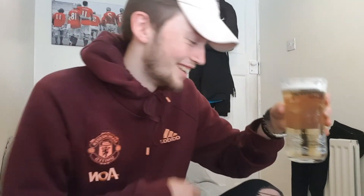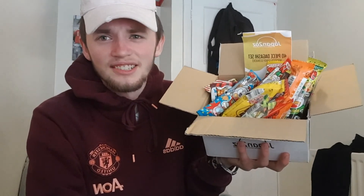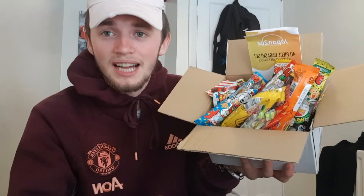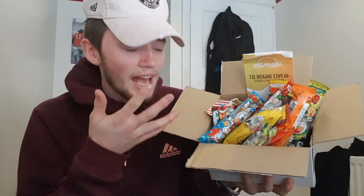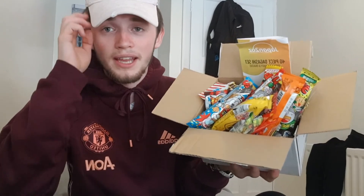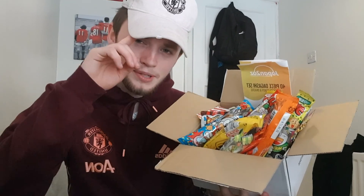That's where I'm going to end today's video. Hopefully you guys enjoyed the Japanese sweet unboxing and tasting video. If you'd like to see more content like this, smash the like button. Let me know any more suggestions down in the comments. Subscribe if you're new and I'll see you next time — peace!